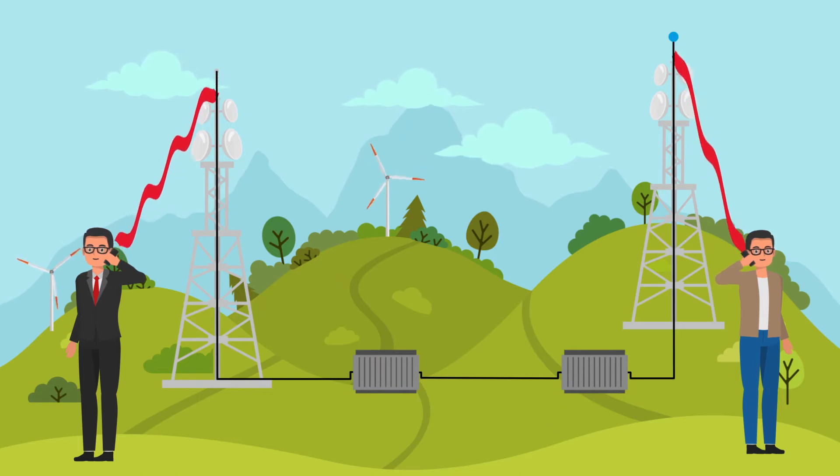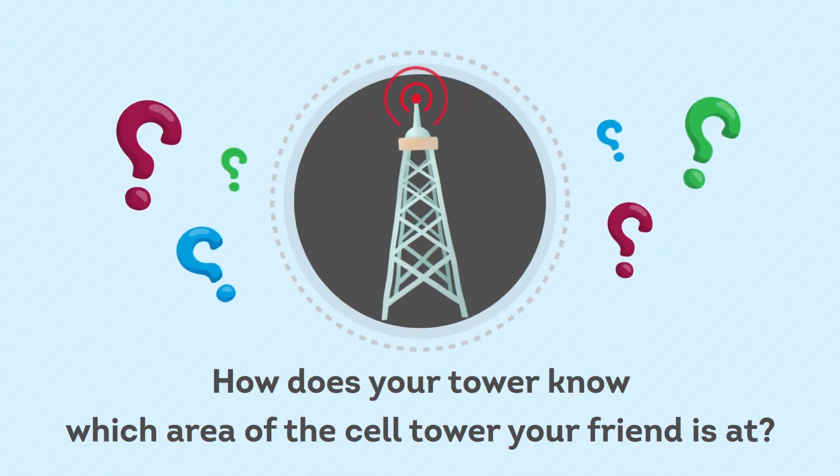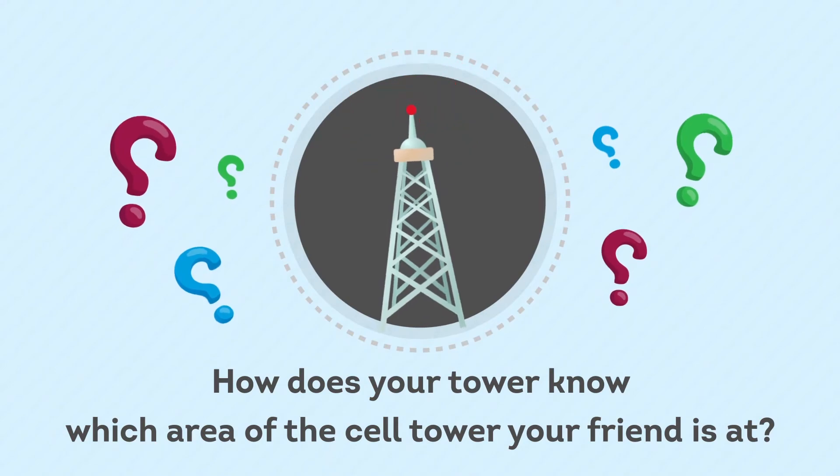After all, mobile communications are not entirely wireless — they do use a wired medium too. How does your tower know which area of the cell tower your friend is at?